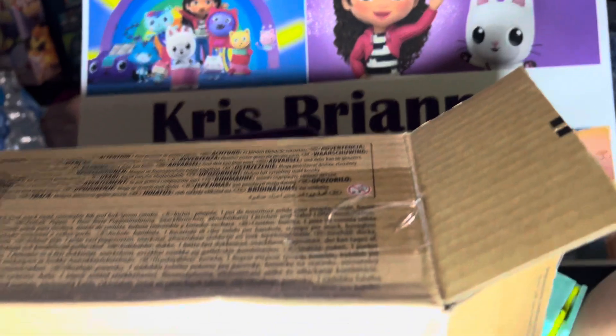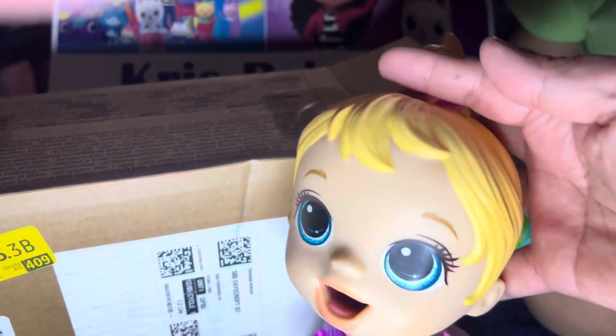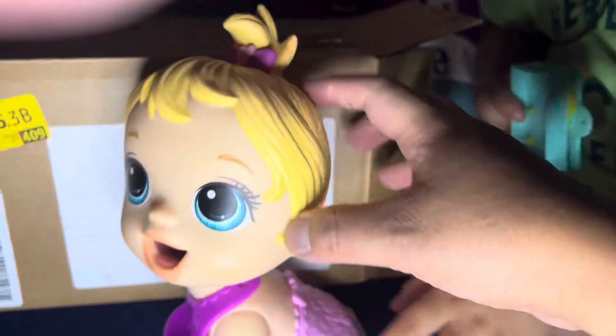She's so cute. Wow, look at that. Mama, can I feed her? She's hungry.